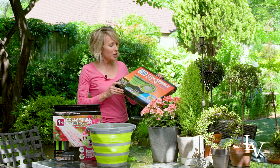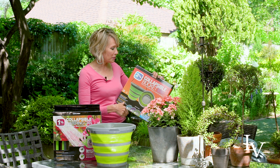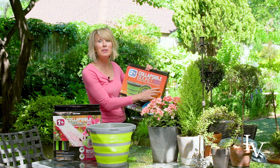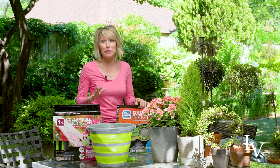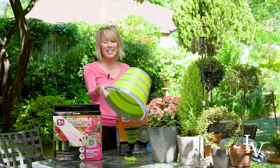It caught my attention because it says gardening on there, but it also says camping and boating, which is perfect for my husband because this spring he's really into camping and boating in general.